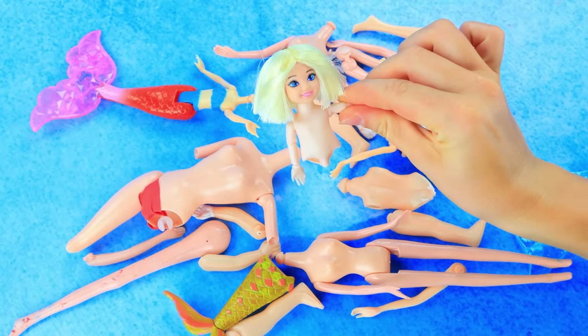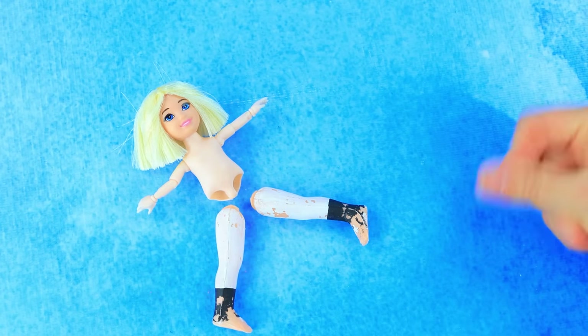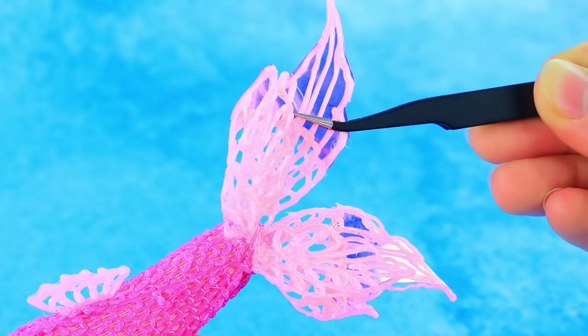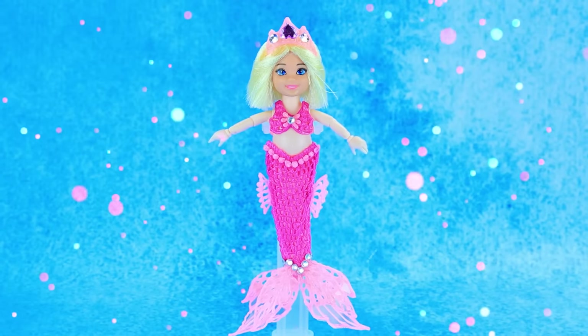A broken doll. Choose legs. Nope, definitely not. Wow! 3D pen! Lay out the shape. Put it on the doll. The mermaid Barbie has grown up.